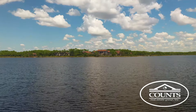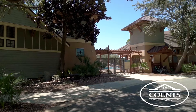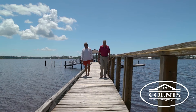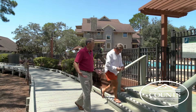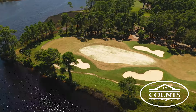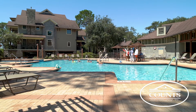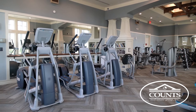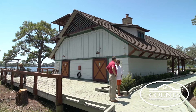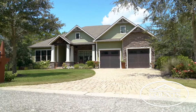Just north of Carillon Beach is the exclusive and gated community of Wild Heron, a 734-acre master-planned coastal sanctuary located on the shores of Lake Powell at Inlet Beach. Wild Heron is the proud home of the Greg Norman-designed Shark's Tooth golf course and tennis courts. Residents enjoy world-class amenities including a lake view swimming pool, health and fitness center, lakeside boardwalk, and a lakefront boathouse stocked with kayaks and canoes, and several beautiful nature paths throughout the community, to name a few.